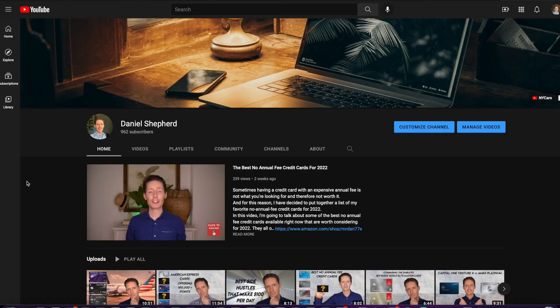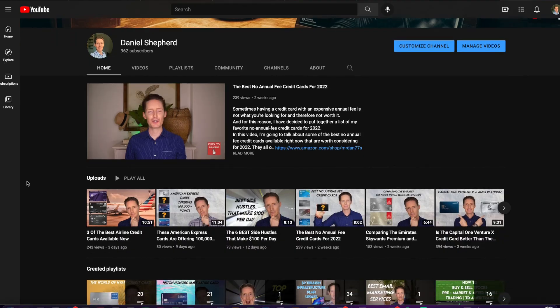Anyway, that pretty much wraps it up. Thank you so much for watching this video, and don't forget to check out some of the other videos on my channel. If you have any questions, just leave a comment down below.